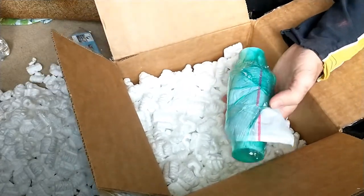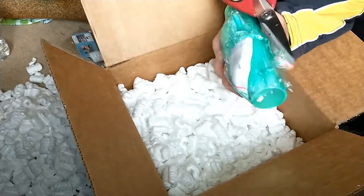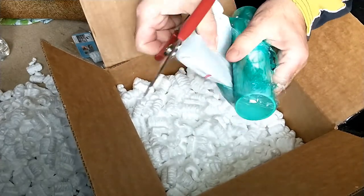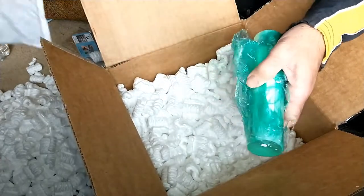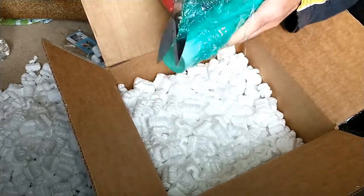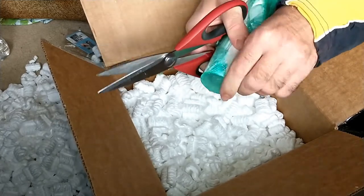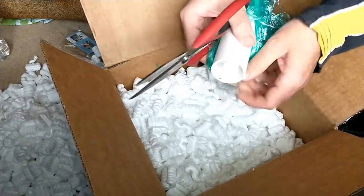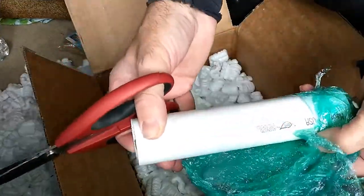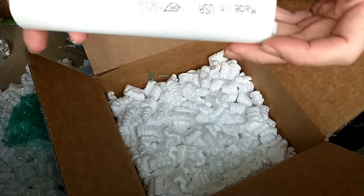I'm going to get the scissors to make it a little bit easier to open. I like how they put the ants into a tube like this — it really helps protect them.